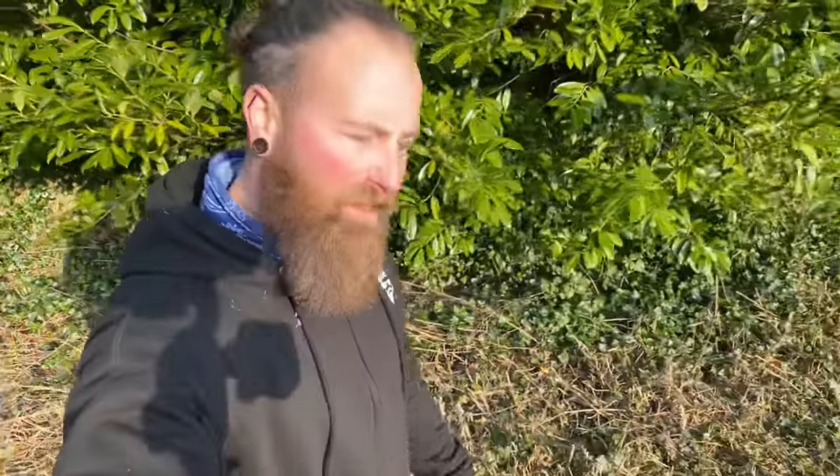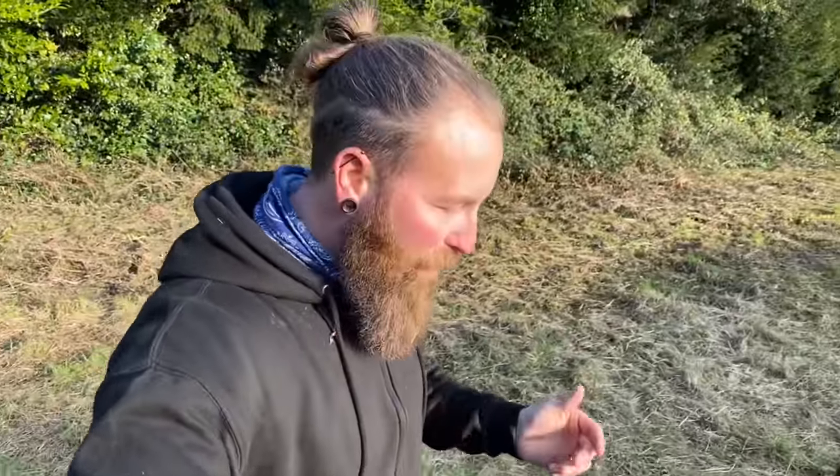Hello guys, welcome back to the channel and welcome to today's very special video. As you know it's Christmas day and I wanted to make this video very special. Today's location is going to be probably one of the most impressive I've ever filmed for this channel — right here in the UK. You'd expect to find something like this in Europe, like a chateau, but the stuff that's been left in this place is just mind-blowing. Let's go and check it out.